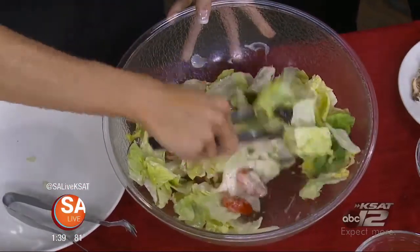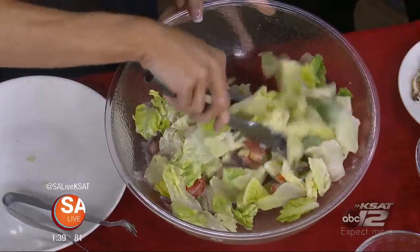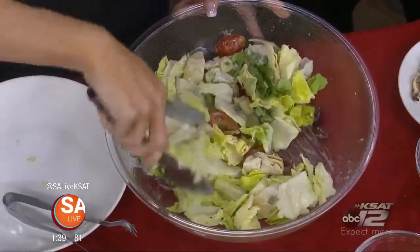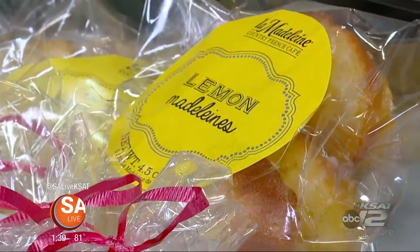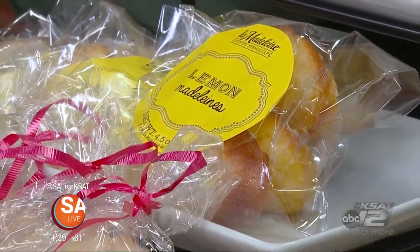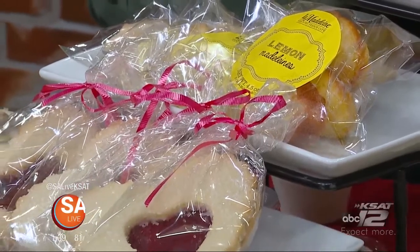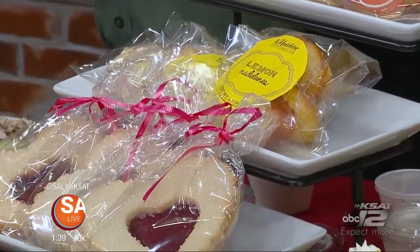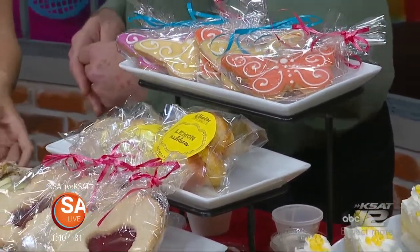And now today, if you head out to La Madeleine, tell us about how it's going to help give back to a good cause. Yes, today is our last day for the Children's Hunger Fund. We feed over a million meals to people every year, and that's our goal this year — and we're going to pass that as well. But today is the final day. You can come in and if you buy a cookie, a dollar goes to the Children's Hunger Fund. So today is the last day to do that.